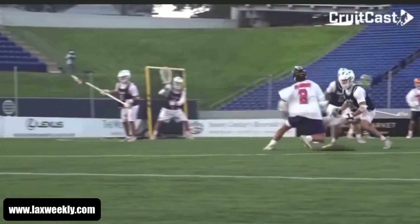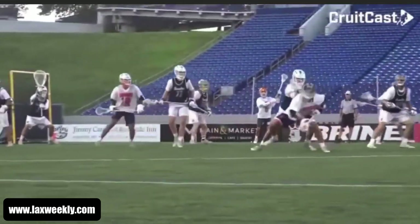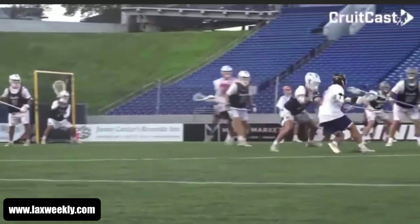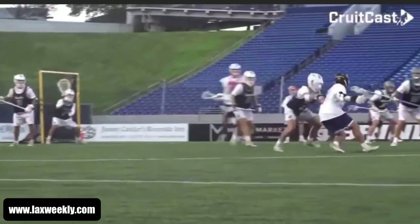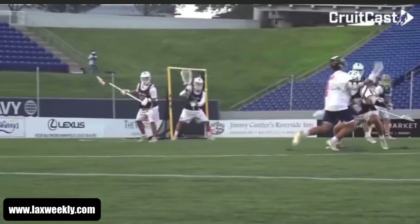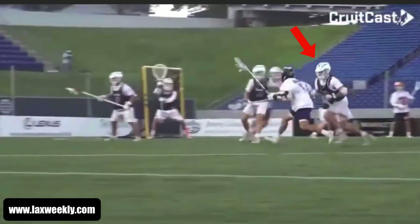In part one, Andrew squares up his defender and makes a hard move to his right. Notice how he's kind of leaning on his defender, almost acting like a post in basketball — just feeling out what his defender is doing. This is good because once he feels his defender is overplaying him to one side, he can make a move. And this is exactly what his defender does. He feels that he's playing him too much over the top, so he rolls back, leaving his defender out of position and having to sprint hard to catch up.